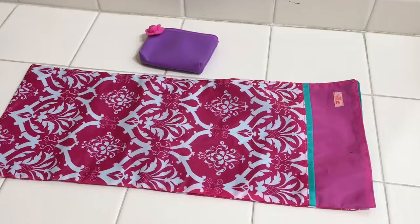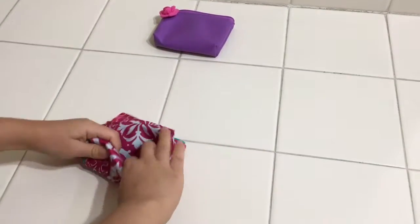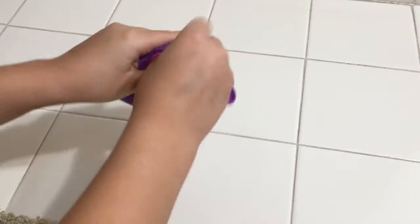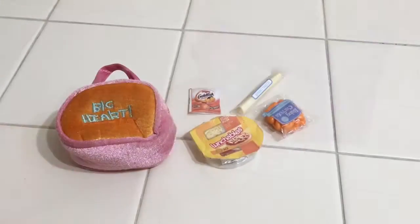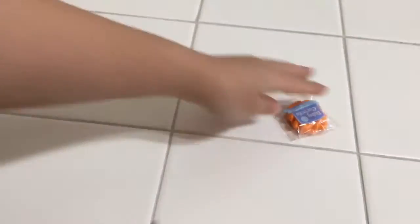So now I'm going to pack her sleeping bag and put it in this little purse. Now I'm going to zip it up. And put it in there.